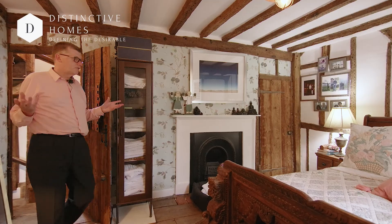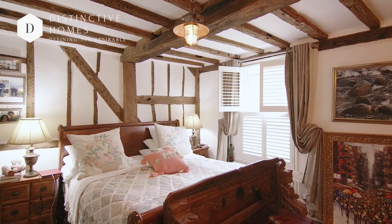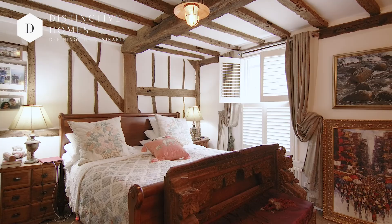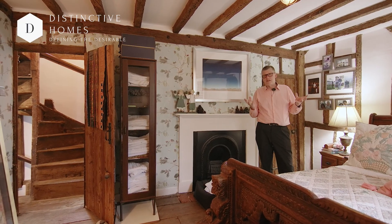A beautiful double bedroom with an open fireplace and glorious views over the church opposite. High ceilings again for such an old cottage. Great bedroom.